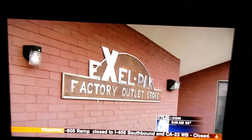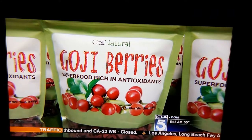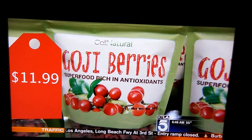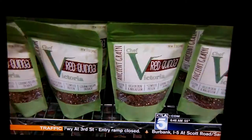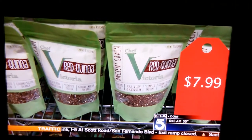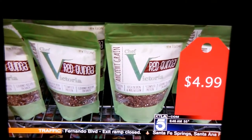Hidden behind the Pacoima Costco, Excel Pack also packages healthy stuff. Very popular right now: antioxidant goji berries. At the big chain store, $11.99. Here, exact same berries, exact same amount, $5.99. And how about this quinoa? At the chain grocery stores, this exact bag with a different label sells for $7.99. Here, the exact same product, just with a generic label, $4.99.